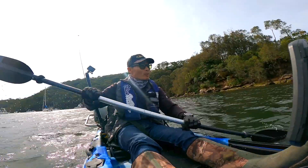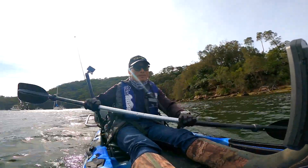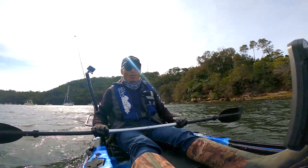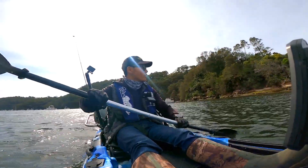Hi guys, welcome back to my channel. Today is kayak fishing at Middle Harbour. Today I am with another friend, Maw, fishing together with me. We are kayak fishing around here.